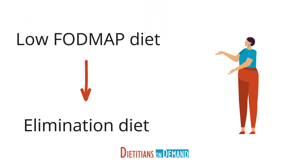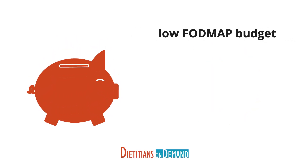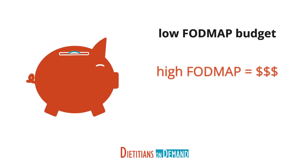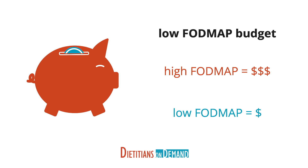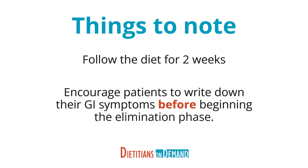You may not know this, but a low FODMAP diet is actually an elimination diet. The first step is eliminating all high FODMAP foods from the diet — this can be tricky to do and will take the help of a dietitian to achieve. During step one, patients should eat primarily low FODMAP foods. Think of it as having a low FODMAP budget: foods from the high FODMAP list are too expensive, so patients need to stick with the low FODMAP list. Follow the elimination diet for at least two weeks, and it's a good idea for patients to write down their GI symptoms before beginning, to establish a baseline and determine whether symptoms have improved.